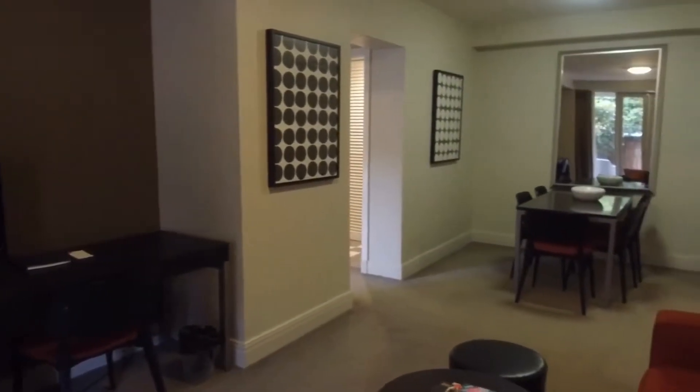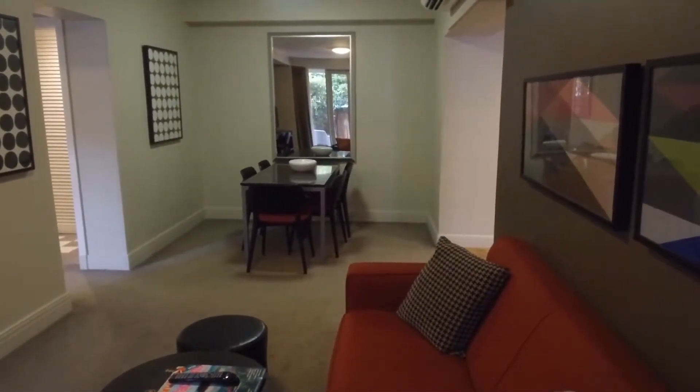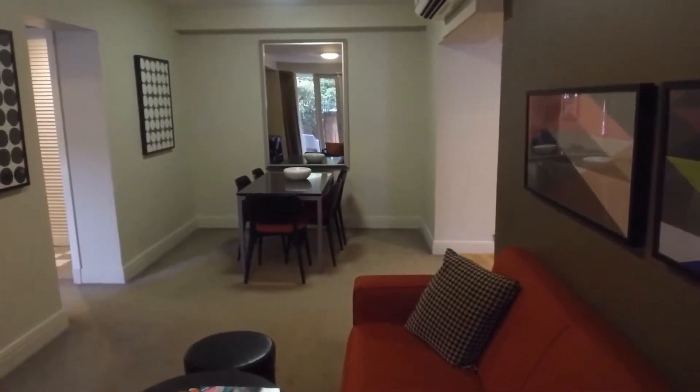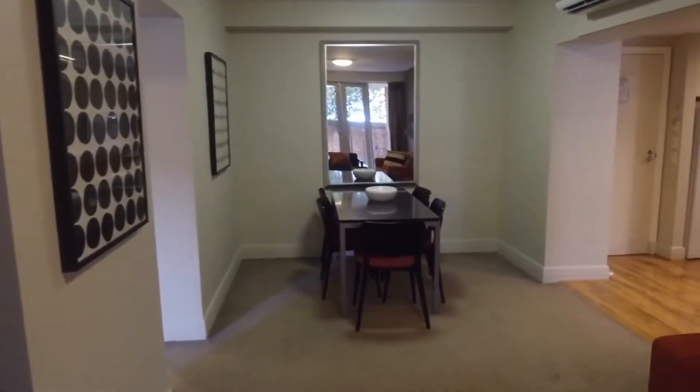The living area itself, as you can see, is a superior size. This unfurnished property will suit well — a long couch here in front of me, tiny table and chairs at the other end. All of that will work really, really well in this property.